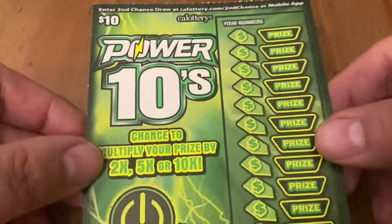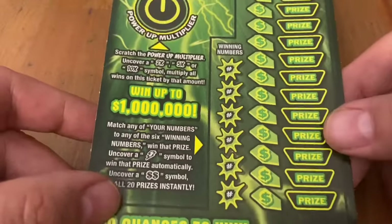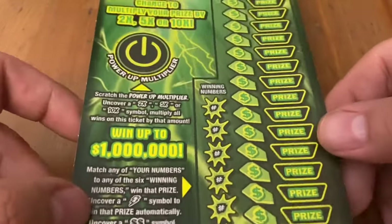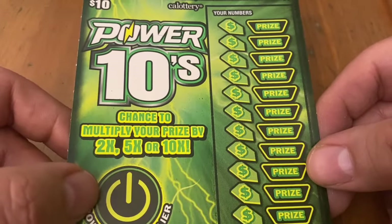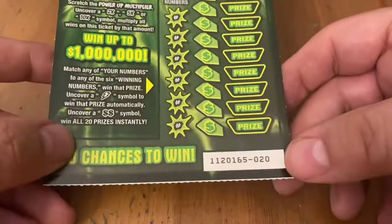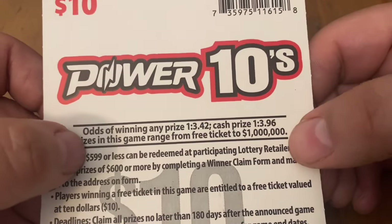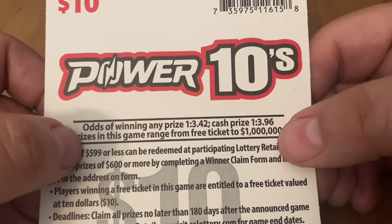We'll start off with Power 10s. It's a matching number game. You can also find a lightning bolt for instant win or a double dollar symbol for win all — I'd love to find that double dollar. If you do win something, you have the opportunity to multiply your prize by 2, 5, or 10x, though a multiplier isn't guaranteed. Top prize is a million bucks. Odds are 1 in 3.42 for any prize, cash 1 in 3.96.